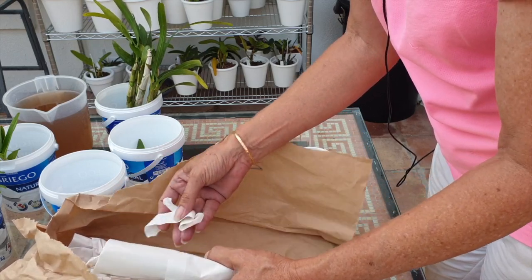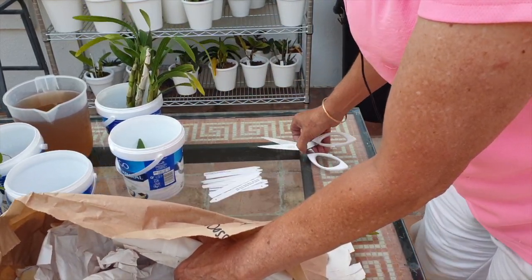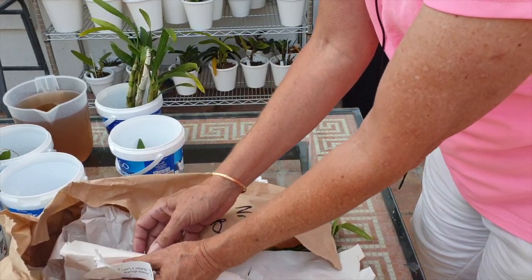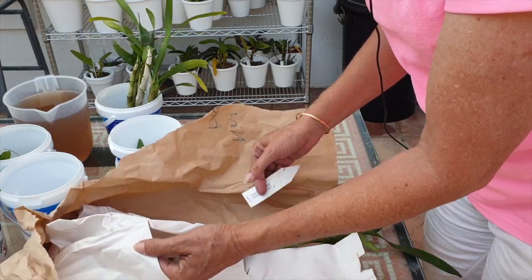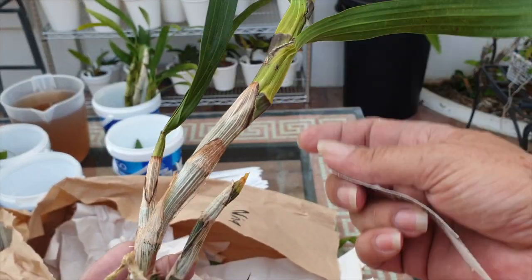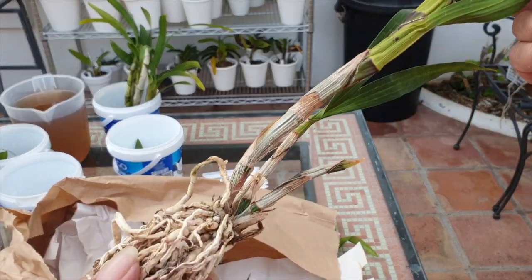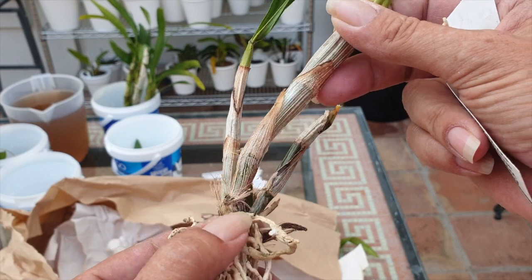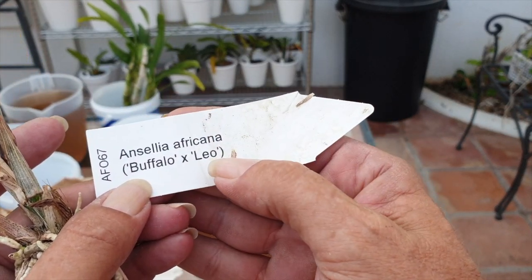This one is Ansellia africana 'Buffalo crossed with Leo.' The reason I got this one from the catalogue: Buffalo — we were the Buffs, the Buffaloes, in my high school in Africa. And my son's horoscope is Leo. So really, you think I'm going to walk away from that one? When I saw that in their catalogue — no way, you're coming home. This one's going to need a lot more help. I don't see any new growths — it'll need a good cleanup and good soaking, but hey-ho.